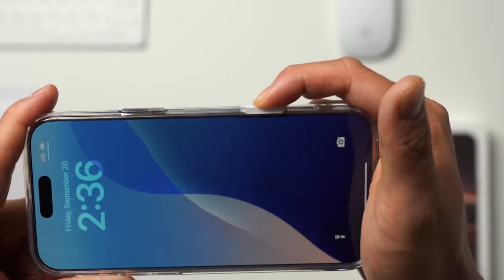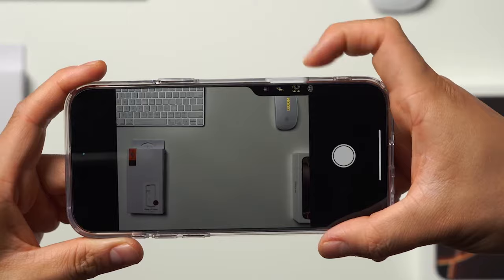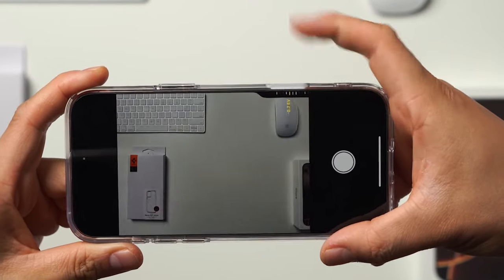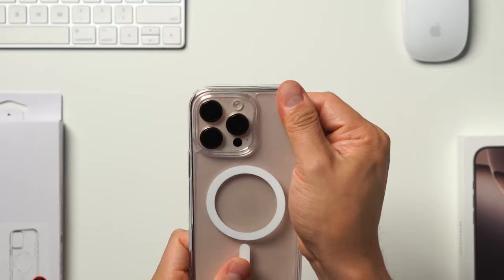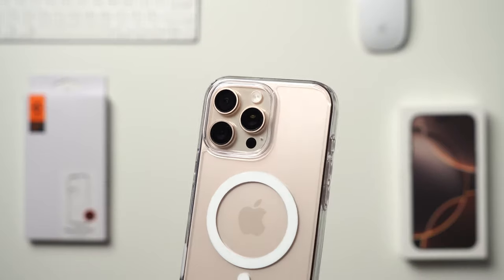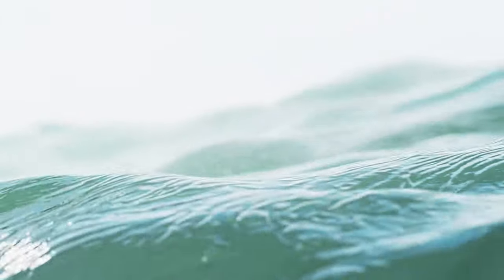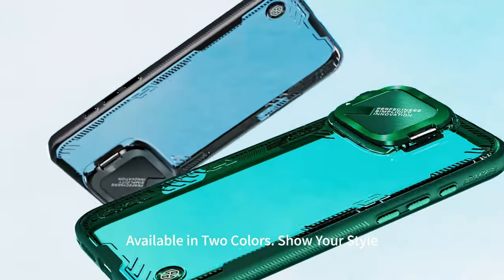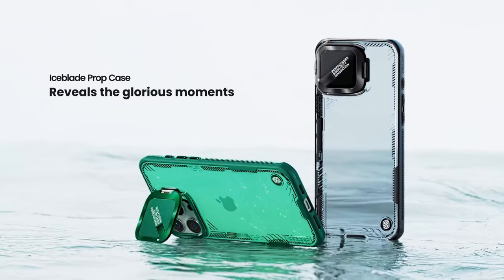Hey iPhone enthusiasts! If you're rocking the iPhone 16 Pro Max, you know the right case can make all the difference. Today, we're counting down the top 10 cases you absolutely need for ultimate style, protection, and functionality. Whether you're after sleek designs, heavy-duty protection, or something to match your vibe, this list has it all. Let's dive into the top 10 iPhone 16 Pro Max cases you won't want to miss.